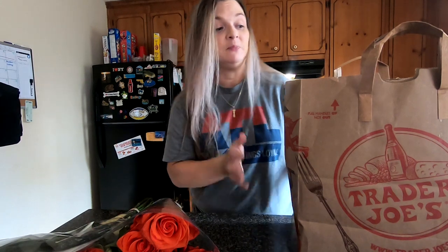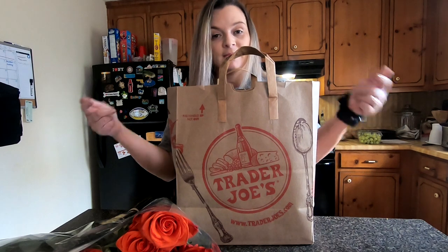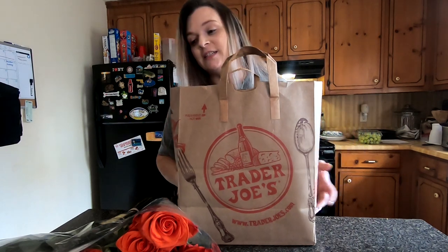Hey guys, welcome back to my channel. So today, Trader Joe's. I went to Trader Joe's today and I've got two bags, so I'm going to share with you guys what we got.